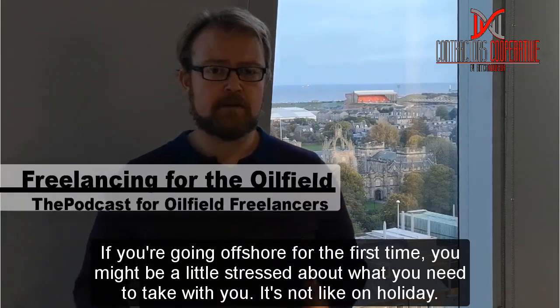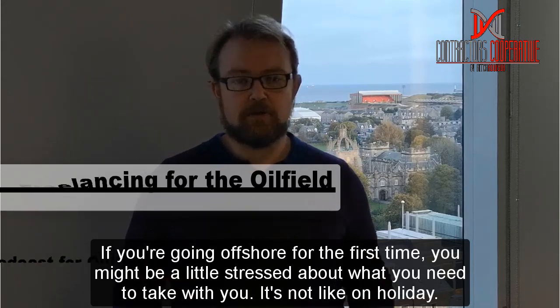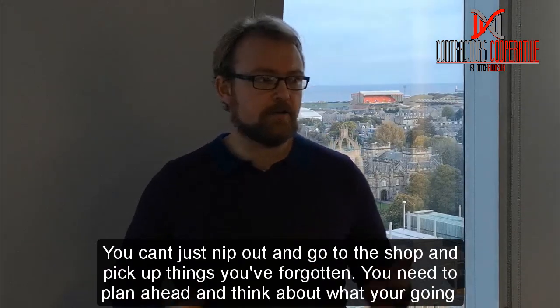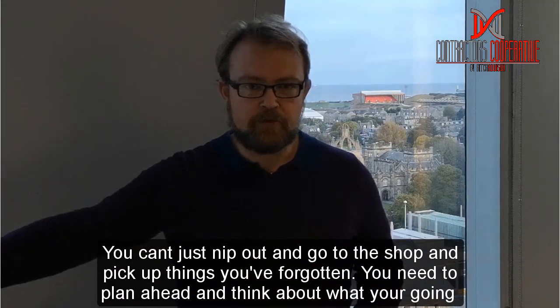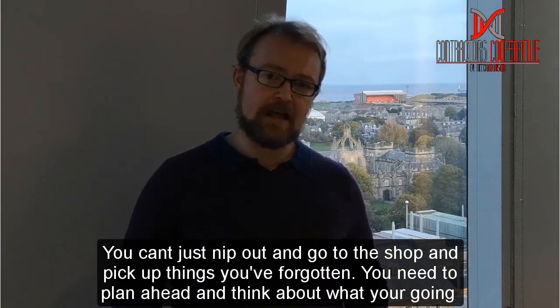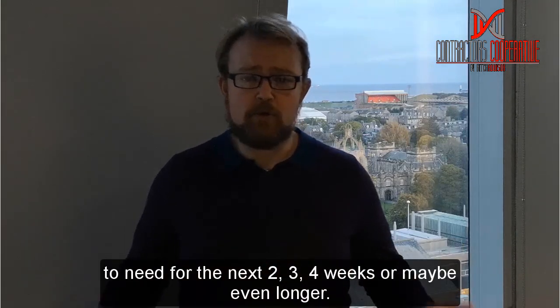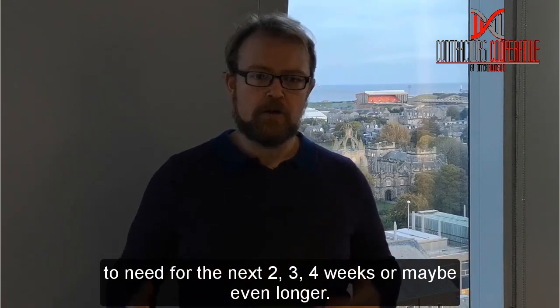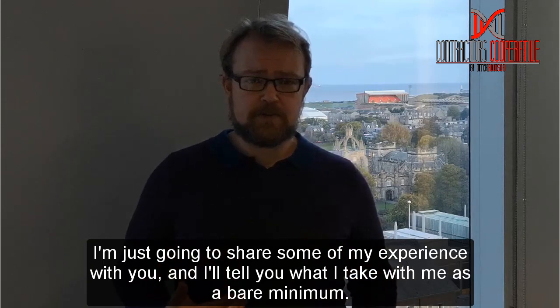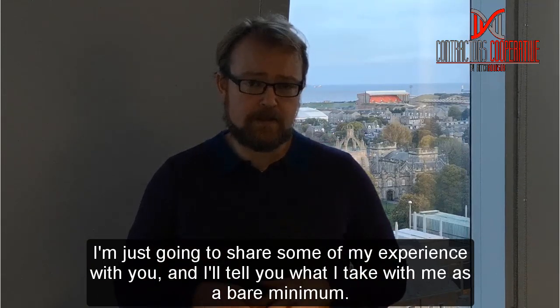So if you're going offshore for the first time, you might be a little bit stressed thinking about what you need to take with you. It's not like going on holiday. You can't just go to the corner shop or the local supermarket and pick up things that you've forgotten. You need to plan ahead and think about what you're going to need for the next two, three, four weeks or maybe even longer. I'm going to share some of my experience with you and tell you what I take as a bare minimum.